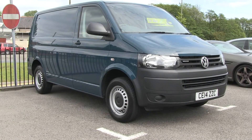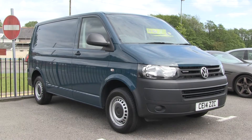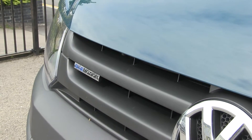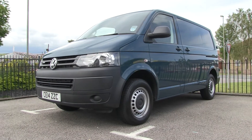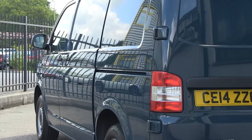The normal Volkswagen Transporter van fuel consumption combined is 37.7 miles per gallon. We tested out the Volkswagen Transporter BlueMotion to compare the difference. BlueMotion technology is made up of elements that make a significant reduction in fuel consumption and CO2, keeping more money in your pockets.